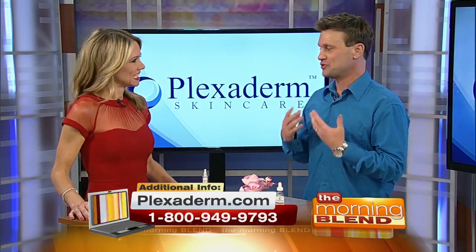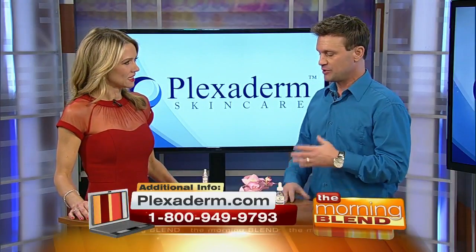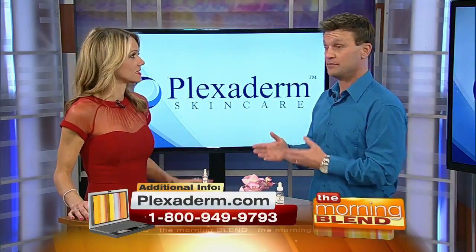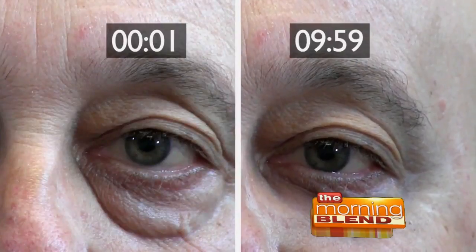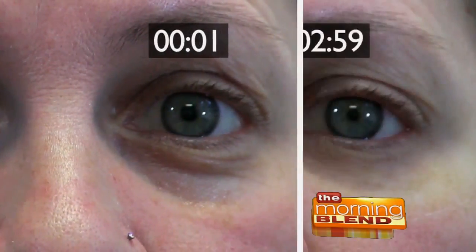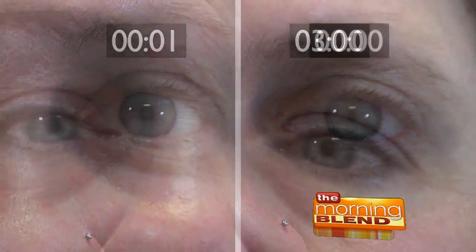I like to say gravity sucks, and over time it affects us all — we cannot avoid it. It's just the normal signs of aging, and Plexiderm is going to counteract that. A lot of people go and get collagen injections just for this very reason, and now you don't have to do that because Plexiderm is completely topical and it works in minutes. No needles, no surgery, no downtime.